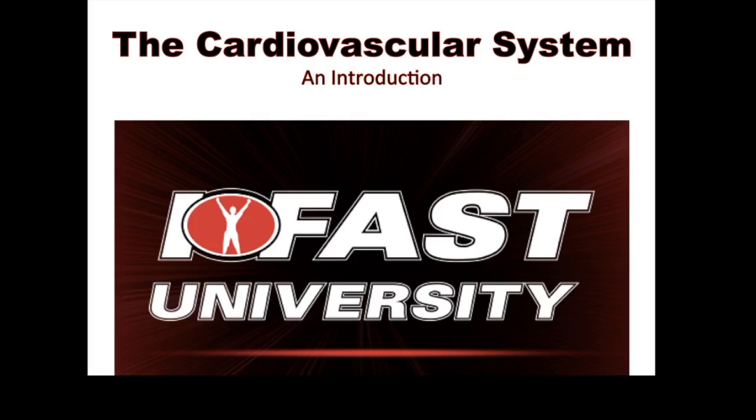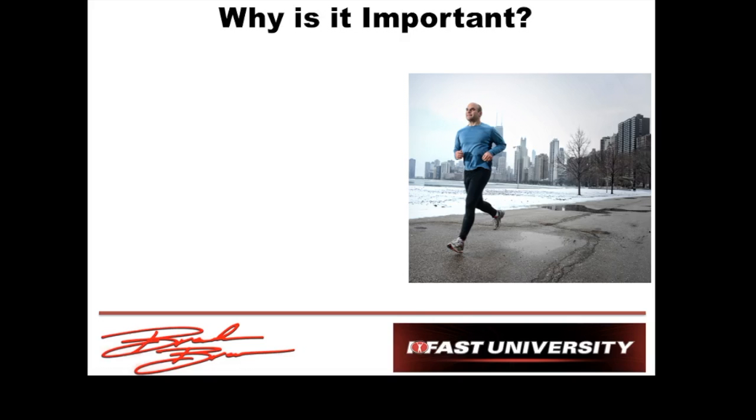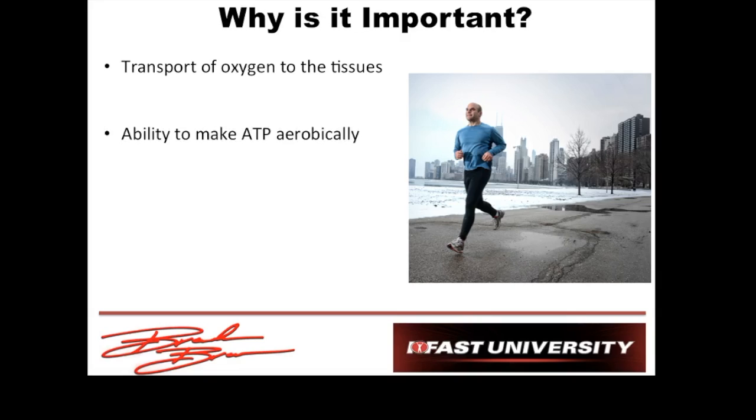So the cardiovascular system — let's get into it. Why is it important? Its main job, for our sake, is to transport oxygen to the tissues. We've got to get fresh oxygen to the muscle so that we can continue making ATP aerobically. The aerobic system is able to give us a lot of ATP, but it has to have oxygen to do that. And it's the cardiovascular system's job to get that oxygen to the muscles so that we can keep pumping out ATP.